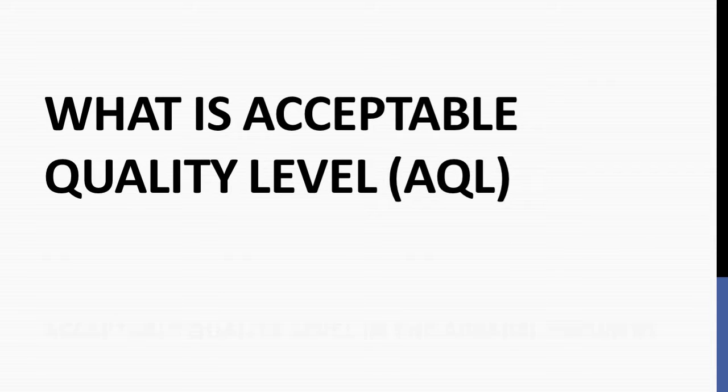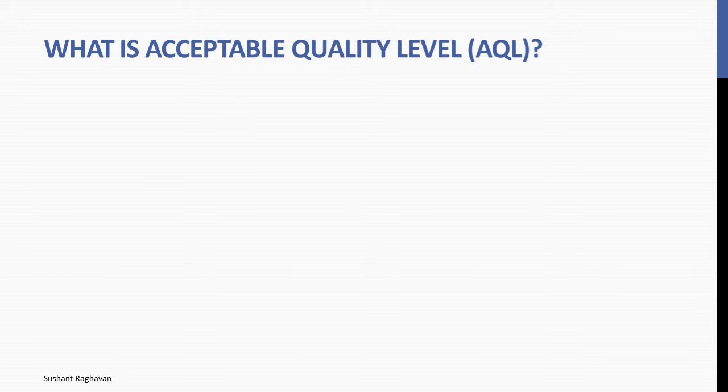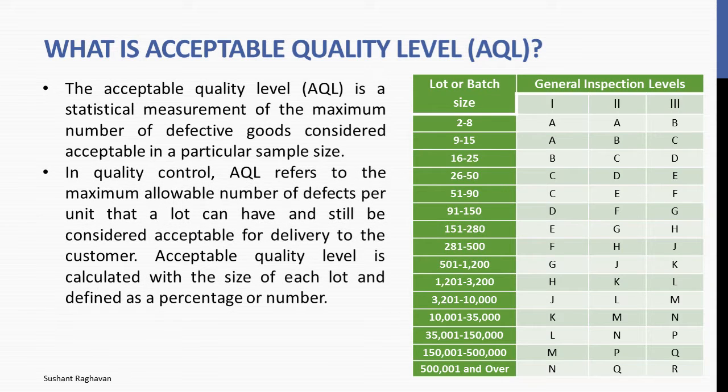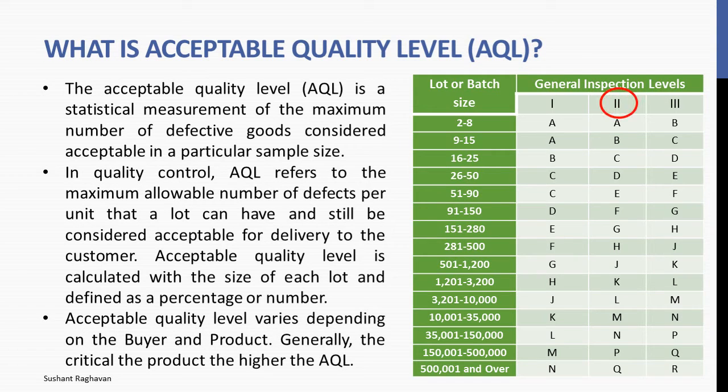What is acceptable quality level AQL? The acceptable quality level AQL is a statistical measurement of the maximum number of defective goods considered acceptable in a particular sample size. In quality control, AQL refers to the maximum allowable number of defects per unit that a lot can have and still be considered acceptable for delivery to the customer. Acceptable quality level is calculated with the size of each lot and defined as a percentage or number. Acceptable quality level varies depending on the buyer and product, but generally the more critical the product, the higher the AQL.